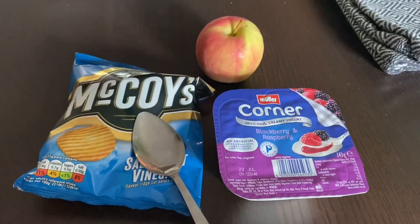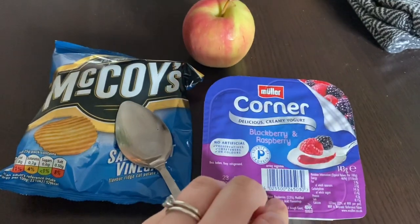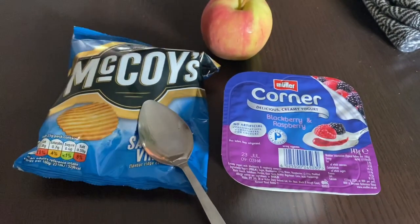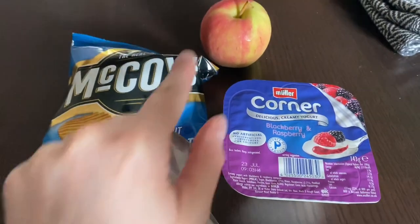There we go — eggs on toast for lunch! The eggs on toast didn't quite cut it, so I've gone for a Müller Corner, blackberry and raspberry flavor, a pack of salt and vinegar McCoy's, and an apple. I've just got back from the midwife and it all went well. I'm sat on the sofa with a cup of tea and I'm going to have a little nap. Sorry if this is a boring video so far, but it's just a realistic what I eat in a day.